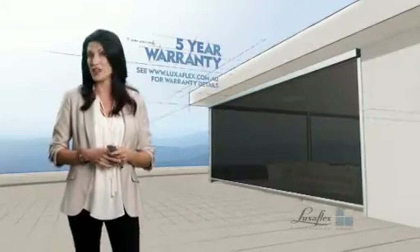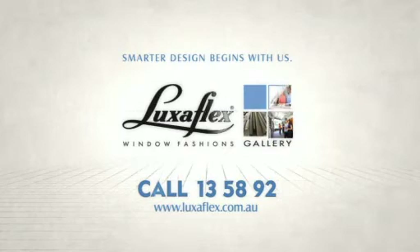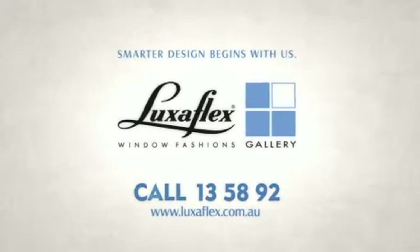Luxaflex EVO Awnings are engineered to perform every time. So visit your local Luxaflex gallery and discover why smarter design begins with us.